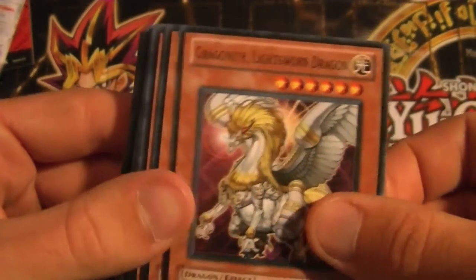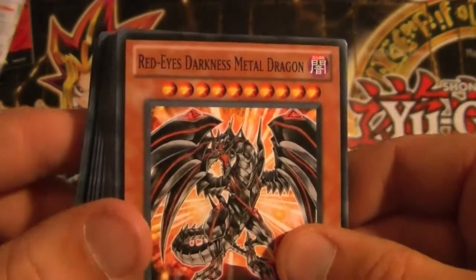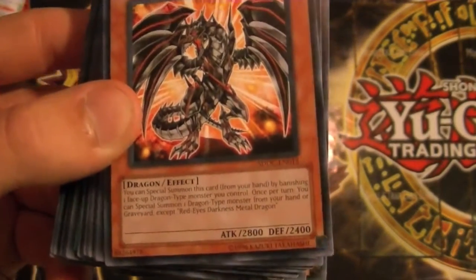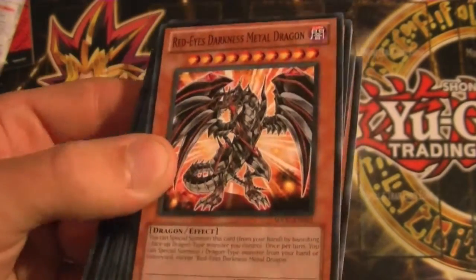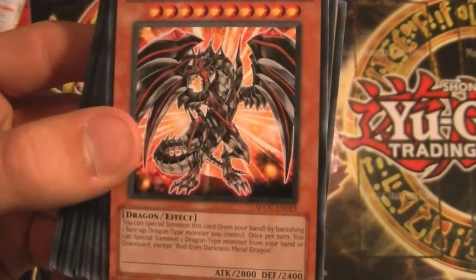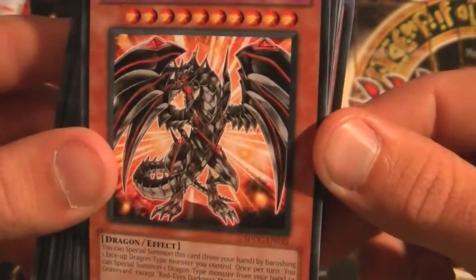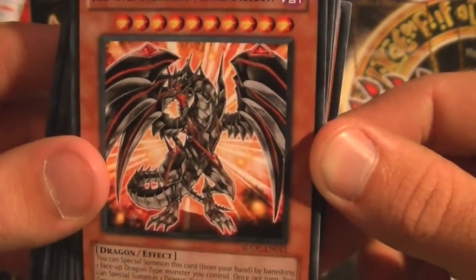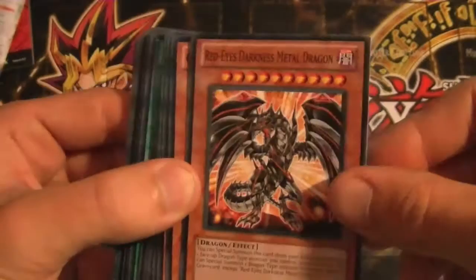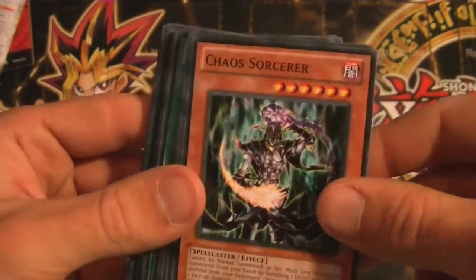Gragonith, Lightswarm Dragon, Prime Material Dragon, Dark Armed Dragon, and a Red-Eyes Darkness Metal Dragon. I saw this on the back and I just couldn't believe this was just handed out to you in a structure deck. This is an amazing card — it's limited to one, but it's almost broken. Once this card is on the field, you can special summon any dragon monster basically from anywhere — your graveyard or your hand. And you can special summon it just by banishing any dragon monster on your field. It's just an amazing card. And a Chaos Sorcerer also came with it — I just had to get this deck, there were so many good cards in it.